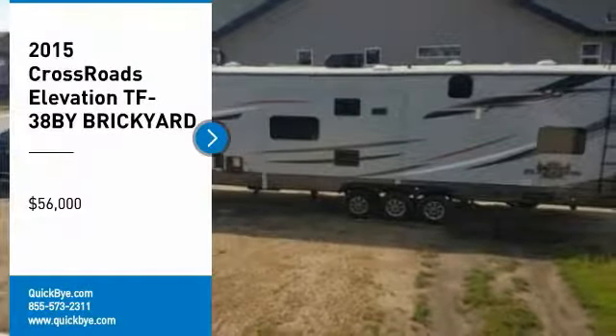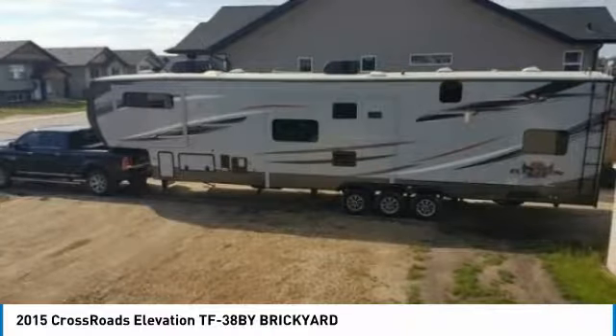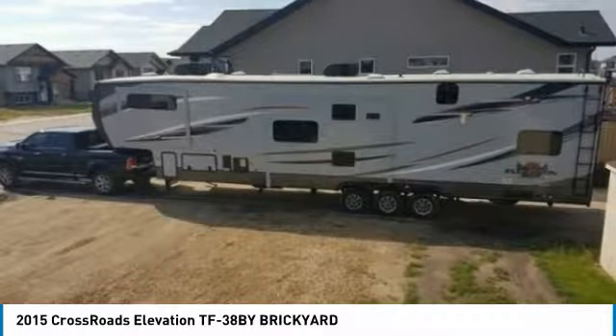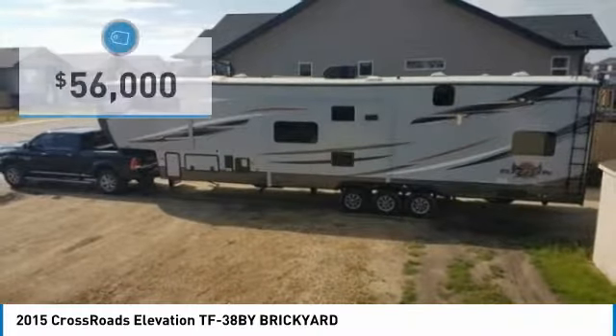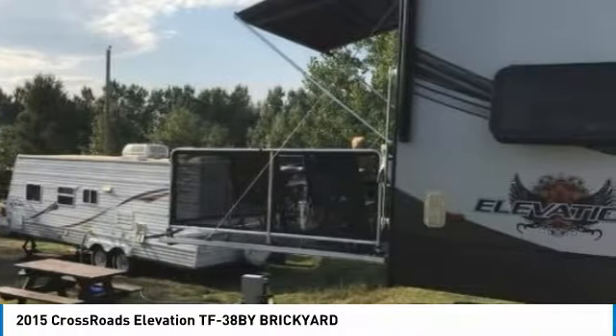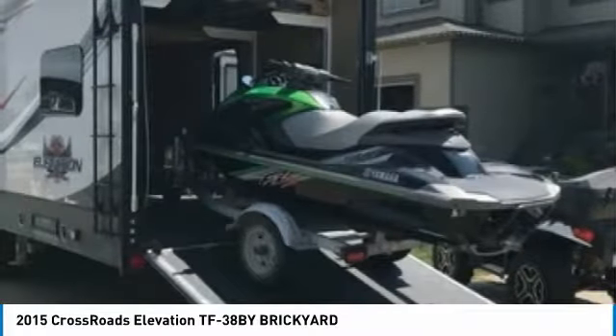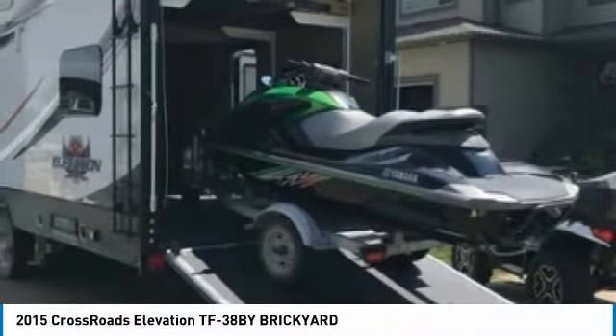2015 Crossroads Elevation TF38, for sale in Black Falls, Alberta, Canada T4M0J4. This 2015 Crossroads Elevation TF38 is ready to redefine your camping experiences. This expandable toy hauler is 45 feet in length and features a creative floor plan with 3 hydraulic slideouts and 3 awnings that will comfortably accommodate 10 guests.